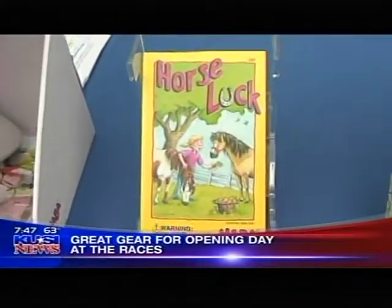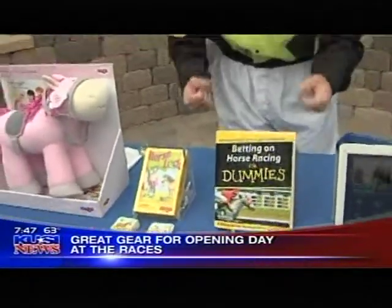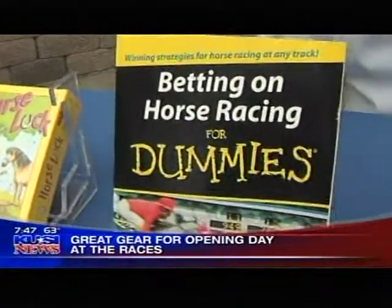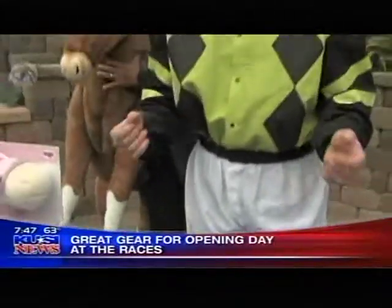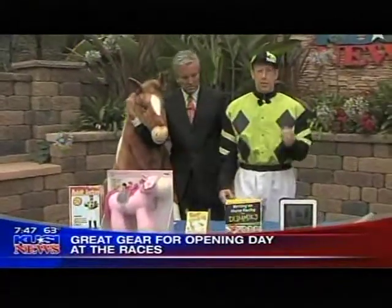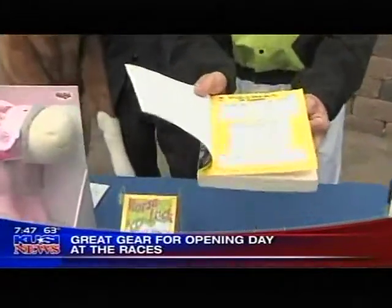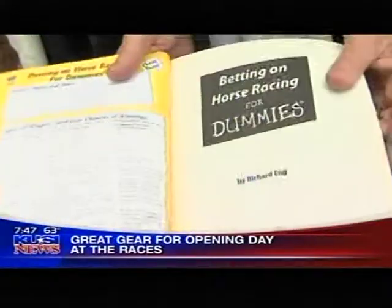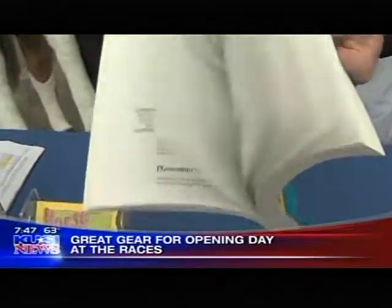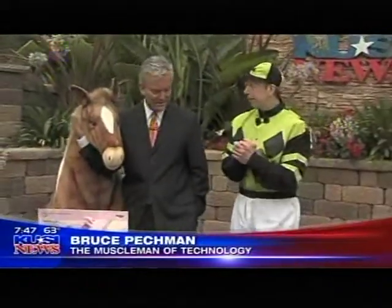I want to get a little serious and talk about an incredible book to help you understand the races. We have a Dummies book for horse racing, written by Richard Eng, who is the journalist and handicapper for the Las Vegas paper, The Review Journal. It gives you the odds payout and exactly what the terminology is when you place your bets. A terrific book — you can get it for about $15 on Amazon.com.